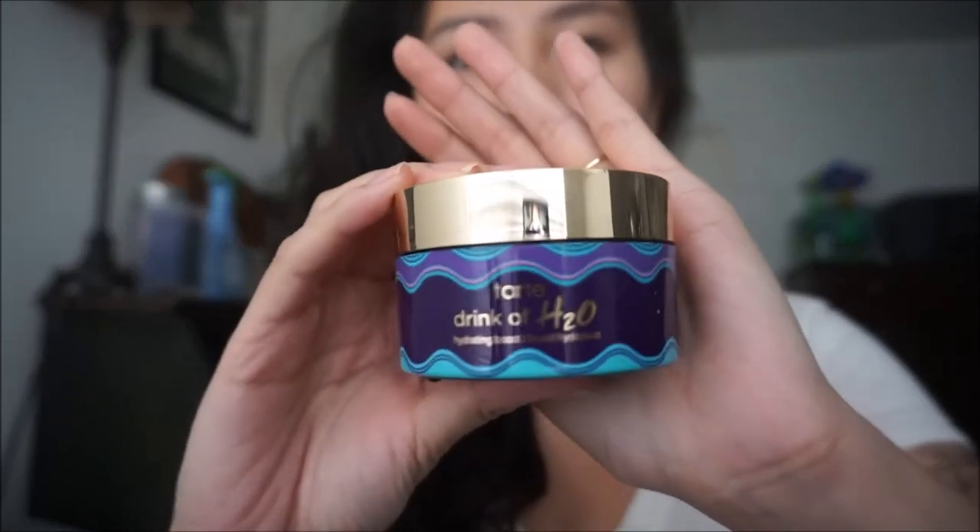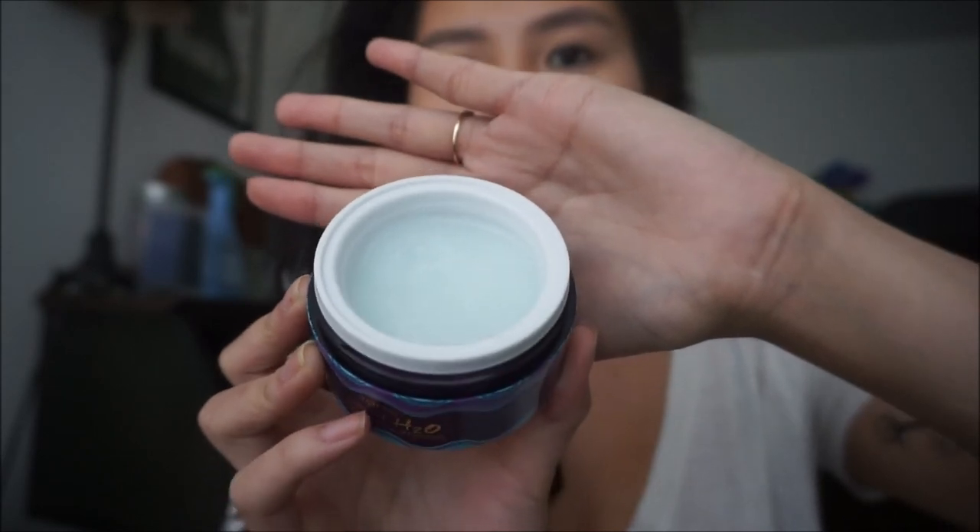My first favorite of the month is this Tarte Drink of H2O Hydrating Boost — basically a gel moisturizer. I got the little sample size; it came with three different samples and this was by far my favorite of the three. It's a moisturizer — very jelly-like, smells very fresh and very clean. A little bit goes a long way, so it's going to take me a while to get through the whole jar, but I will absolutely repurchase it.